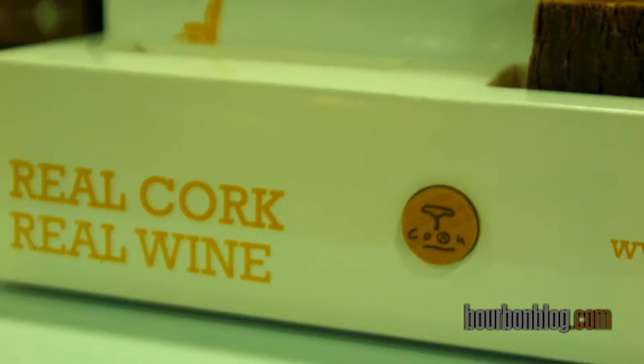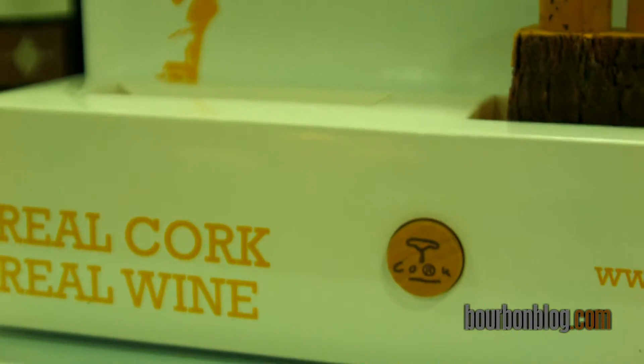Is that just for wine, or would that be for spirit producers too? That would be for spirits too, although the types of closures they're using, it doesn't come into play that often, and the high-proof alcohol also has an effect on how TCA can be present in those products.